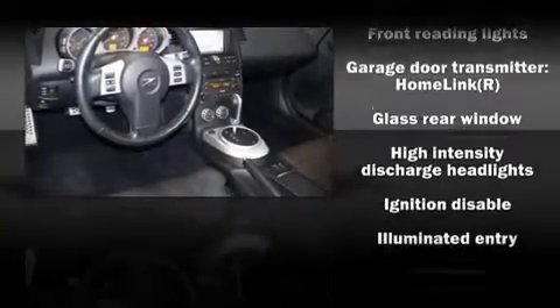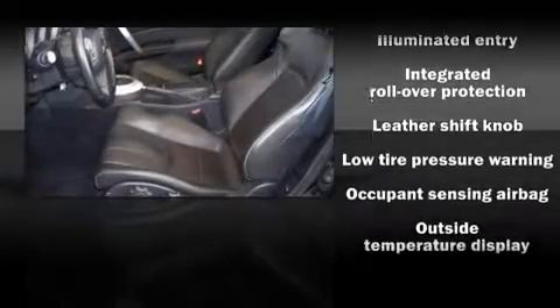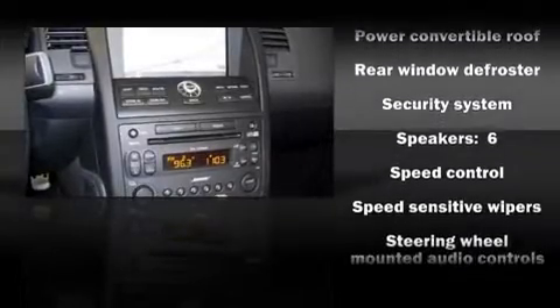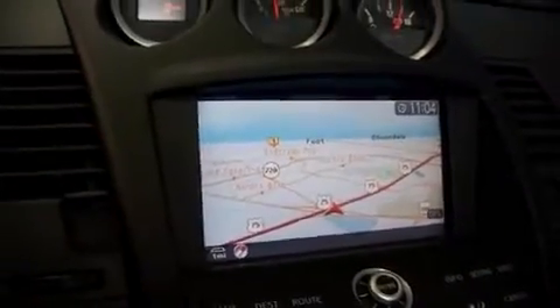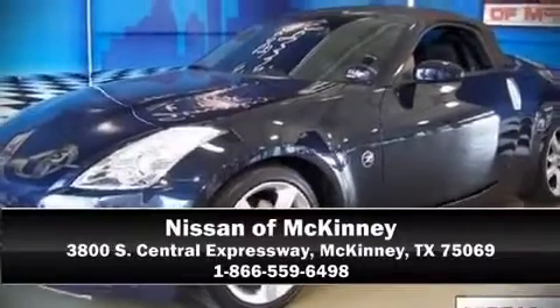Nissan ensures the safety and security of its passengers with equipment such as dual front impact airbags, front and side impact airbags, traction control, a panic alarm, and four-wheel disc brakes with ABS. It also arrives with a Carfax history report indicating just one previous owner. Please don't hesitate to give us a call.